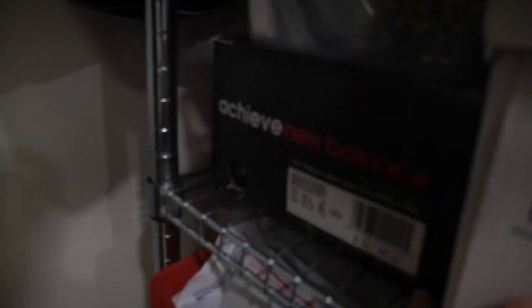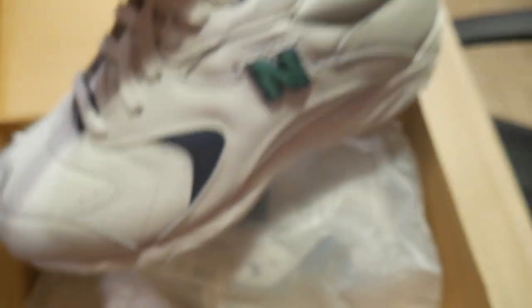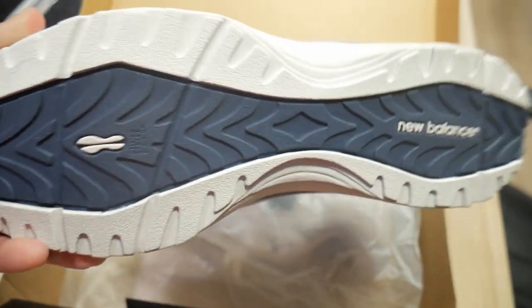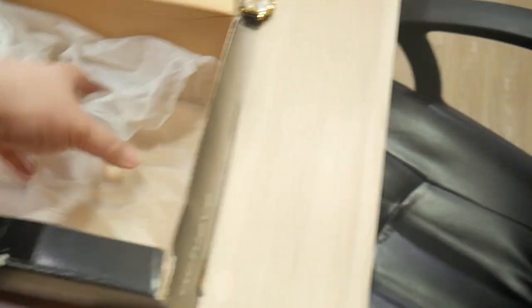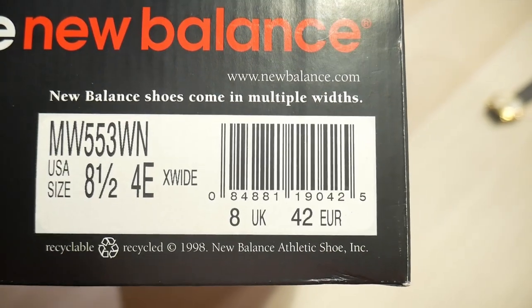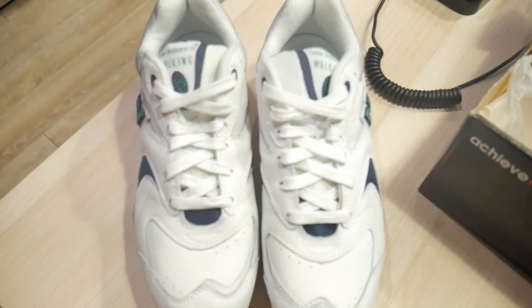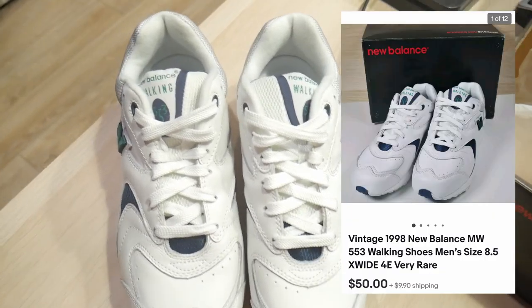Got another order to pull. Just sold a pair of shoes — these are New Balance walking shoes, the 553. As you can see, these are in really good condition, almost brand new. There is a little bit of wear, but you would have thought they were brand new. Model number MW553WN, size 8.5 4EU extra wide — very wide shoes for this size. Picked this up at a garage sale for $3. Finally just sold them for $50 plus shipping.